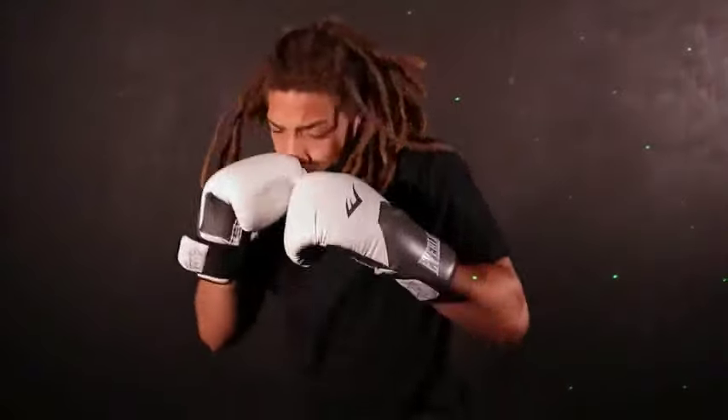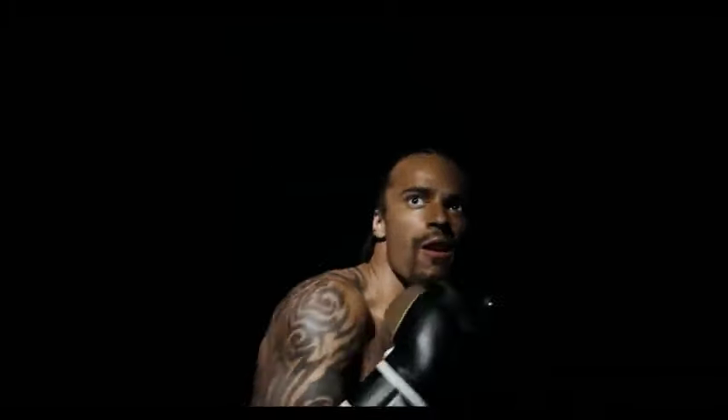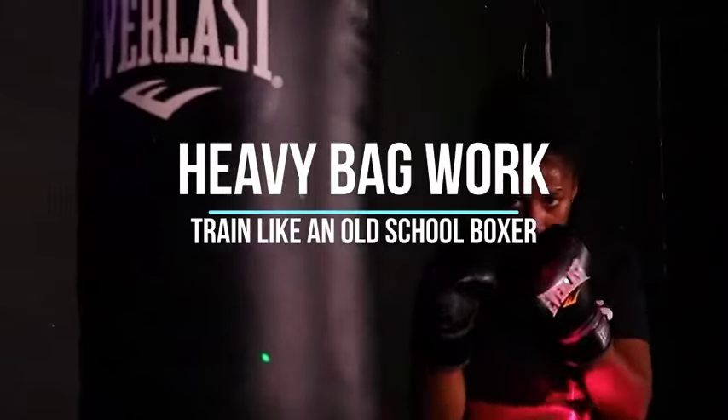Two: Shadow Boxing. Shadow boxing is a fundamental training exercise that allows you to work on your technique, movement, and balance. Practice various punches, defensive maneuvers, and footwork while visualizing an opponent. Three: Heavy Bag Work. Utilize a heavy bag to develop power, speed, and endurance in your punches. Focus on throwing combinations and maintaining proper form, working on both offense and defense.